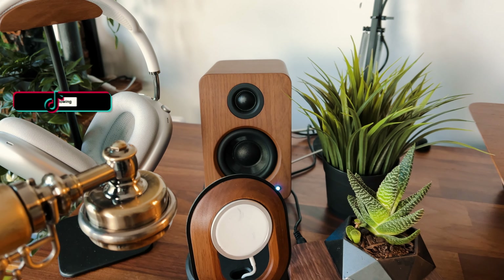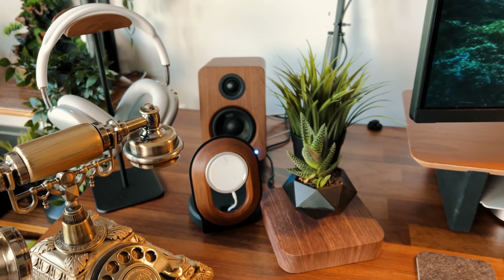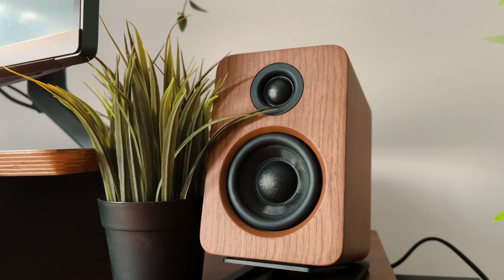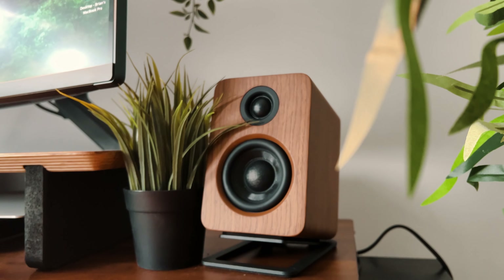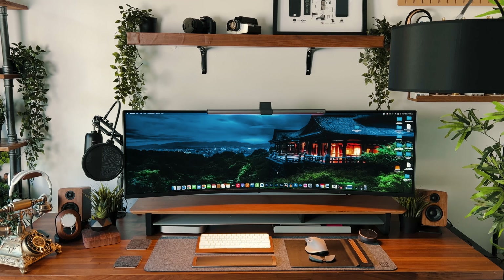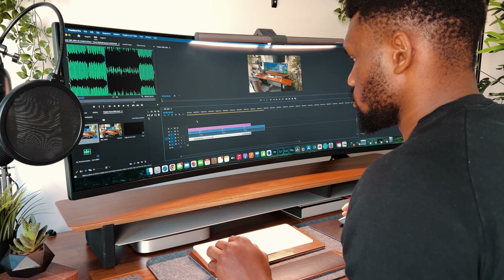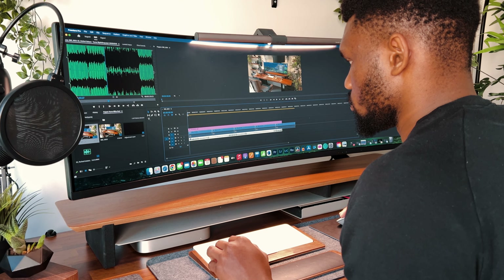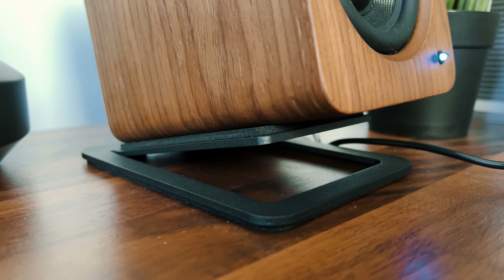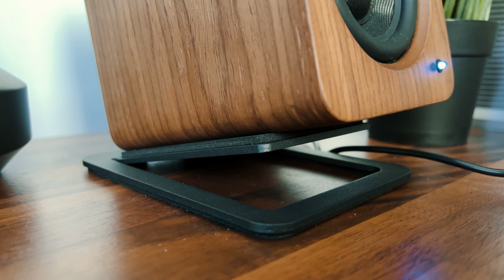Moving on to sound and audio, I'm currently using the Kanto YU2 speakers in walnut, which sit at the premium budget end of the market at around 1000 AUD. Besides their main function of providing good quality sound, I like how they perfectly blend into the black and walnut theme. I use them for video editing a lot and the sound is super accurate for monitoring my audio levels, the only caveat being they don't pack that much bass. I place them on black speaker stands from Amazon which help elevate them to the perfect angle.